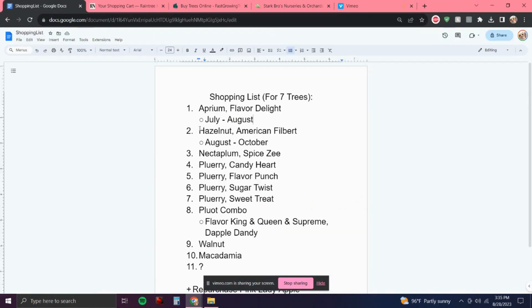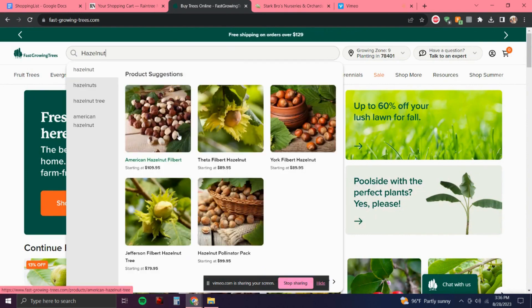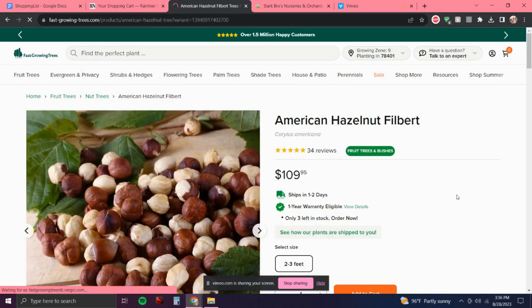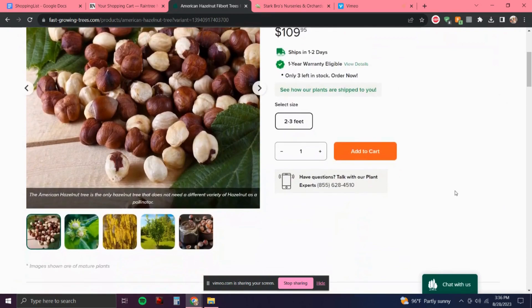This Hazelnut American — I decided on this one because it's the only self-fertile variety I was able to find, and also because my partner actually requested it, so this one was a no-brainer. He's never requested anything of me before with my collection, so this was a pretty easy choice.